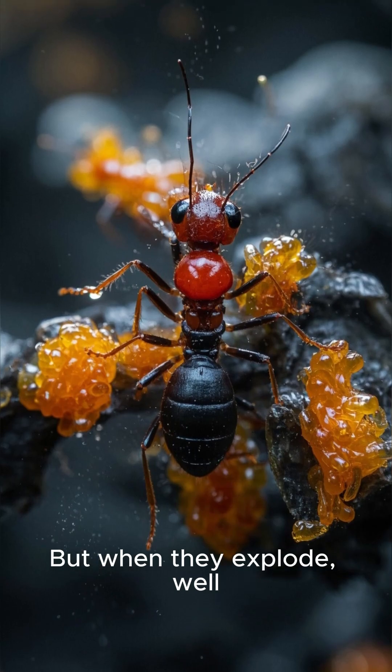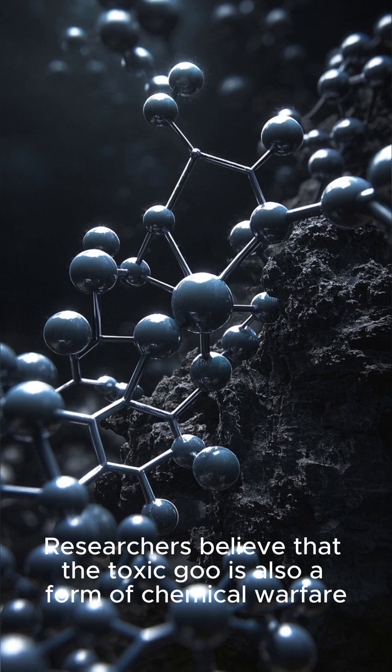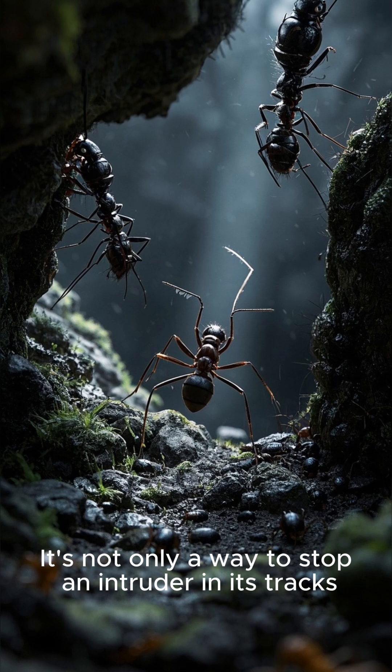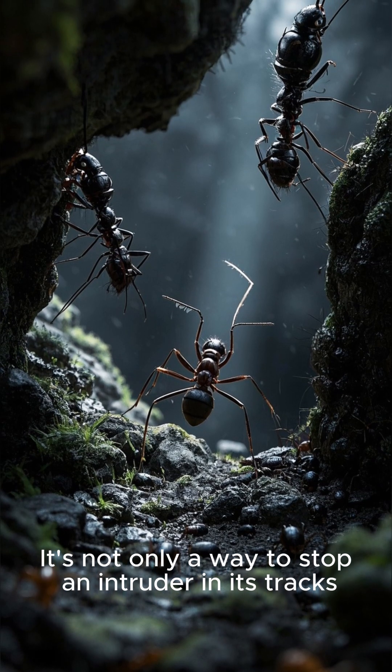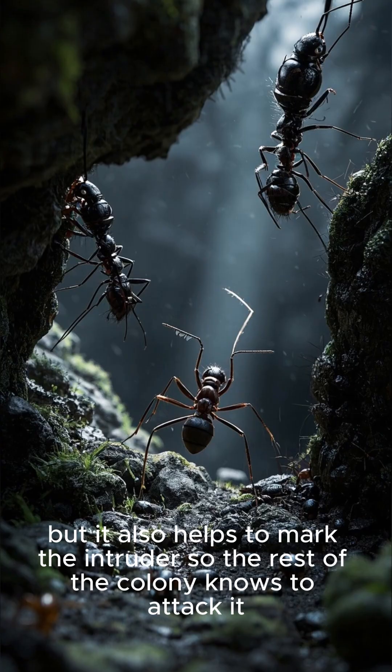But when they explode, that's a lot harder to shake off. Researchers believe that the toxic goo is also a form of chemical warfare. It's not only a way to stop an intruder in its tracks, but it also helps to mark the intruder so the rest of the colony knows to attack it.